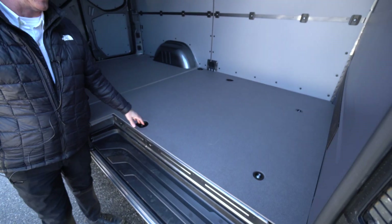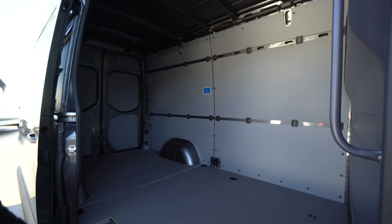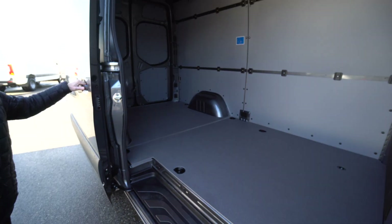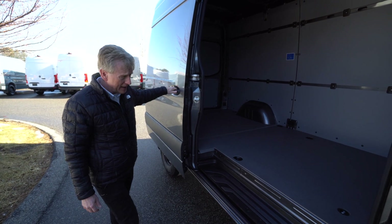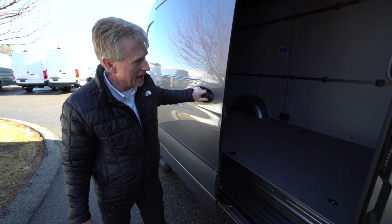This is a nice cargo work van. We have the cargo partition — it's got the sidewall paneling, it's got the hardwood floor with the anti-slip coating, ten feet four inches of floor space, so electricians and plumbing and heating guys don't have to bend their conduit or their pipe to get that in and out of the back of the van.